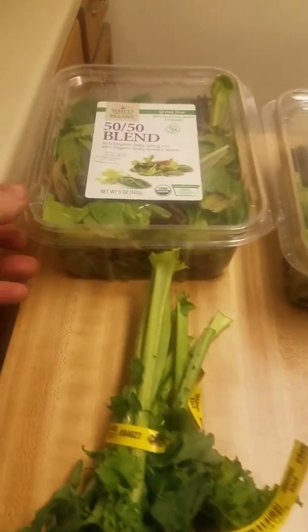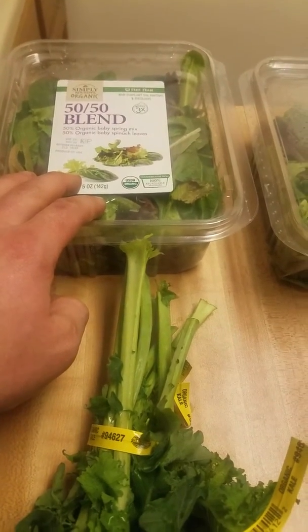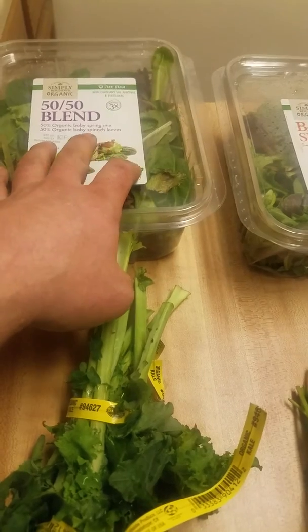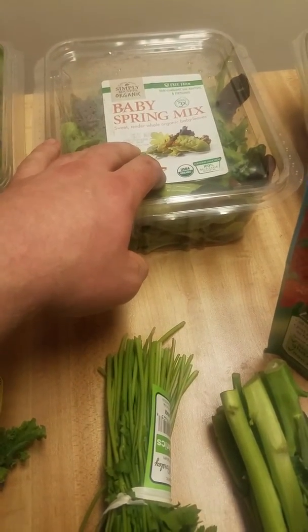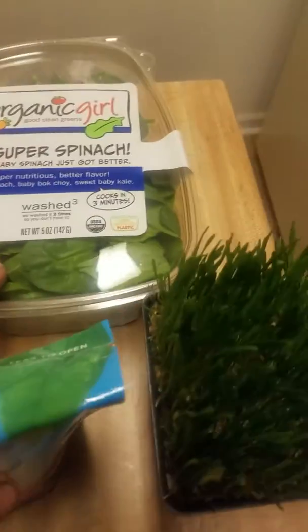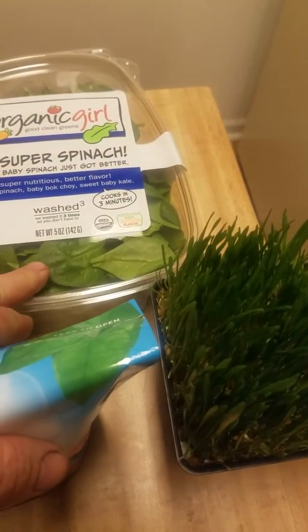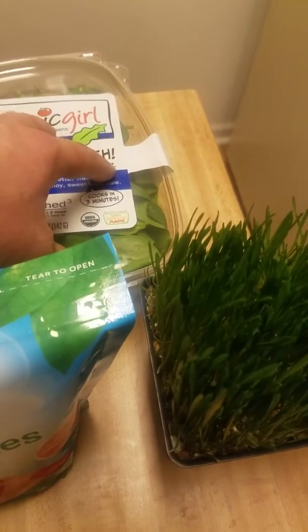To add to my green mix, this is a 50/50 blend with full leaf baby spring mix and baby spinach leaves — a spring mix with a more tender, smaller leaf form. This here has baby bok choy, sweet baby kale, and baby spinach. It's going to have less of a bitter taste to it.